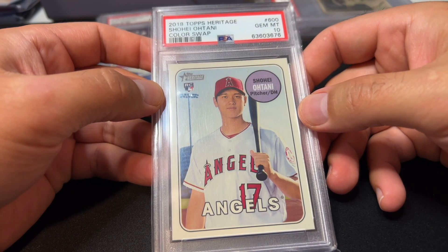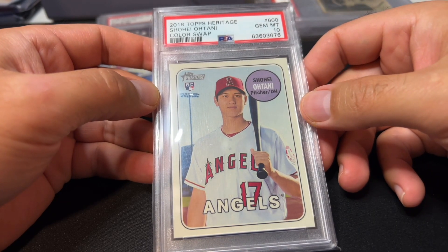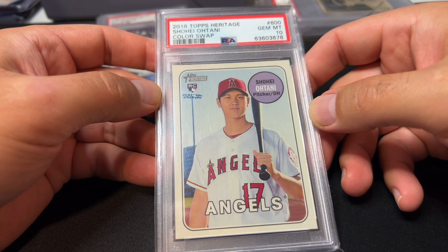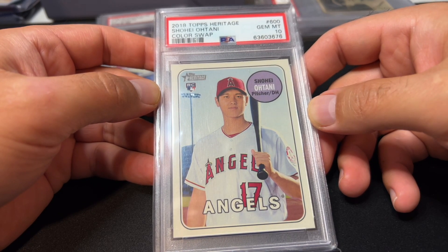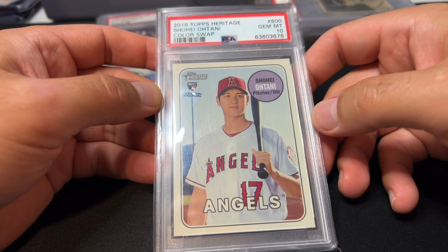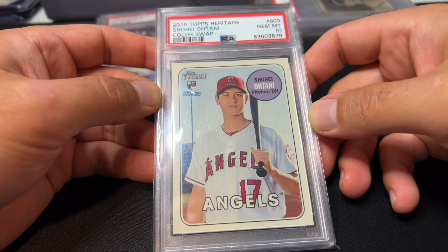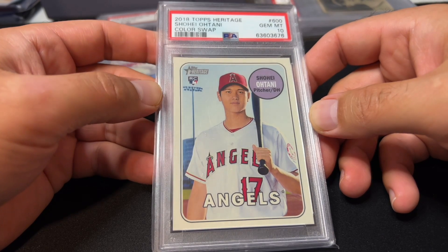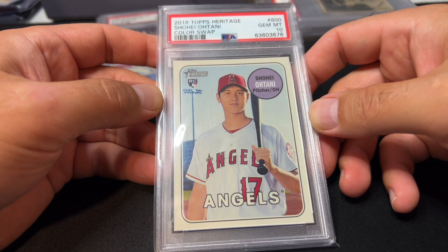Ohtani is the only modern card that made my top 20, though not this particular card — another one. But this is a pretty cool color swap that I found when going through boxes of random sleeved star cards generally worth a buck or two. I found this one about a year and a half ago and was surprised I had an Ohtani in that box, since I generally kept all my Ohtanis in a separate collection.